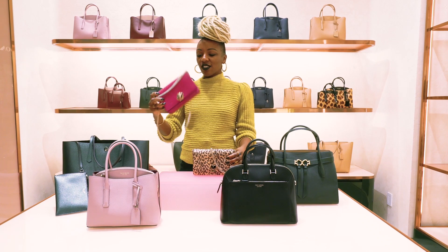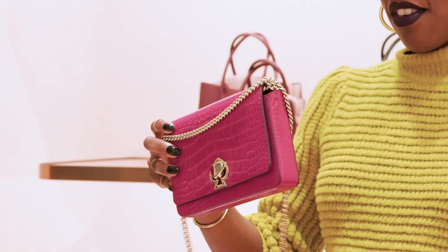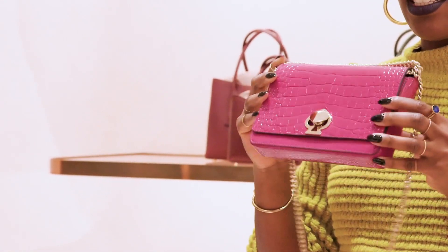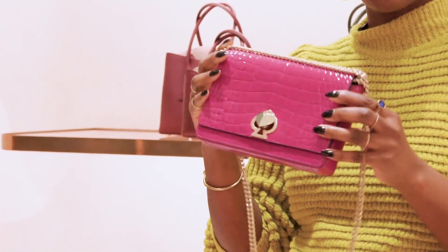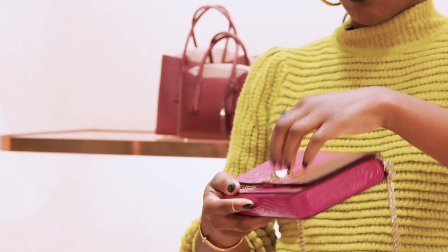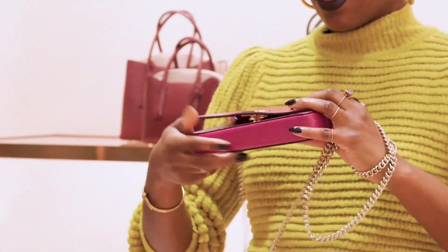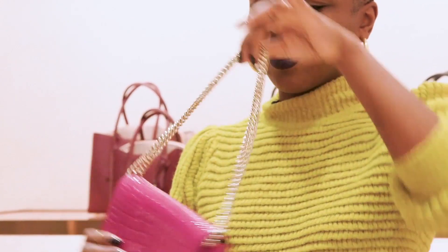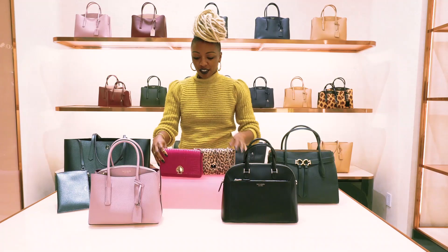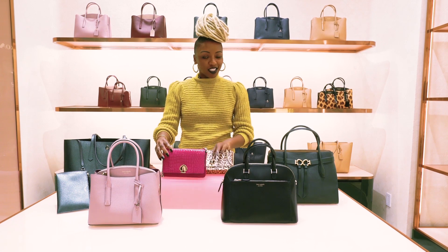So this is our Romy chain wallet and this is our Nicola chain wallet. What these offer is a crossbody strap that you can detach, so you can throw it in your tote and use it as a wallet, or you can use it as your cute going-out bag. Twist that lock — the strap can be worn long or you can double it and have it cute and short. This guy comes in several colors, click above and you'll see.